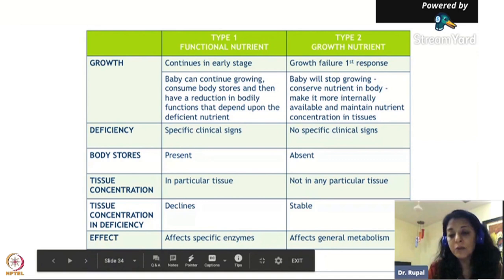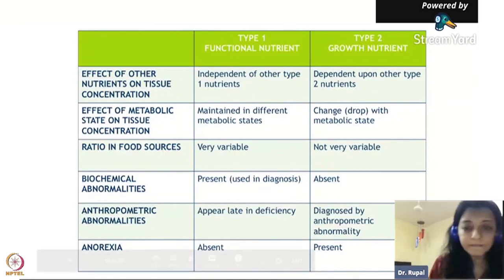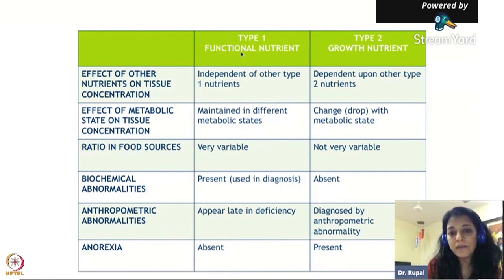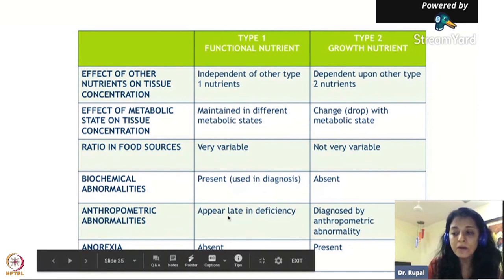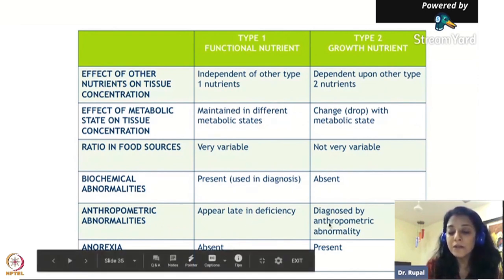In breast milk, Type 2 nutrients are stable because they come from mother's muscle mass. These Type 2 nutrients are required even for breastfeeding or pregnant mothers. Type 1 deficiency signs appear later. For functional micronutrients, there are biochemical tests - you can do iron tests, vitamin D tests. But for Type 2 growth nutrients, there are no specific tests because you would have to do a tissue biopsy, which nobody does. The only way to diagnose Type 2 micronutrient deficiency is by looking at anthropometric abnormalities - height, weight, and MUAC measurements.